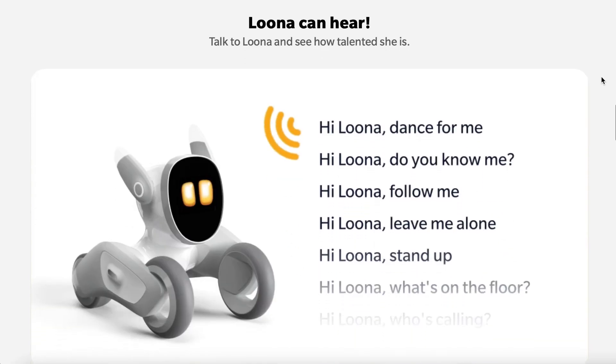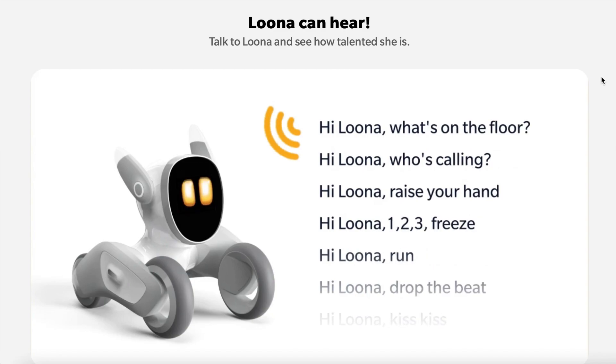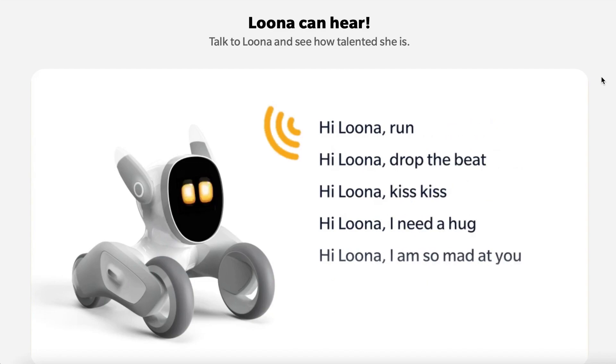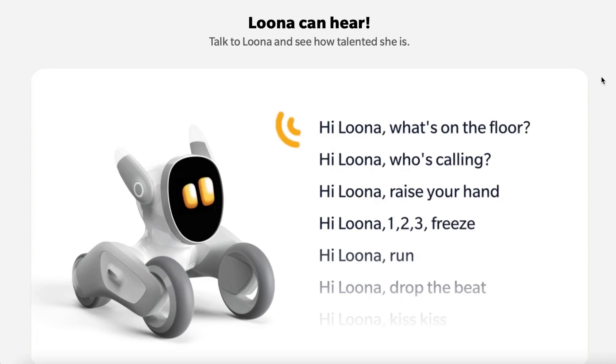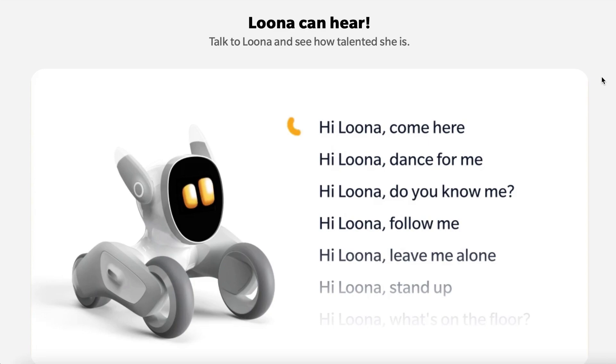Luna can hear. Talk to Luna and see how talented she is. It looks like she'll respond to commands like run, kiss, hug — I wonder how they hug — follow me, leave me alone, who's calling. That's interesting. I'm wondering if there's going to be some kind of Alexa sort of thing built in. That's intriguing.